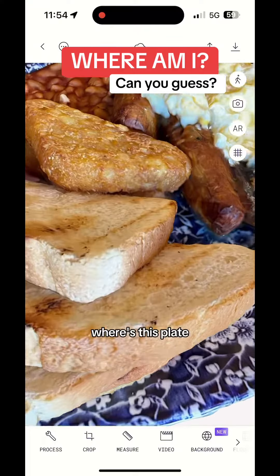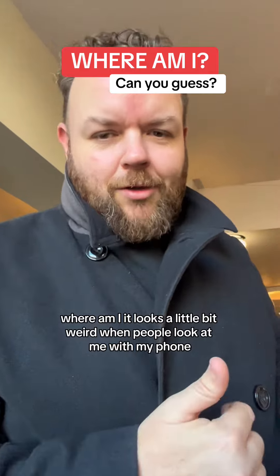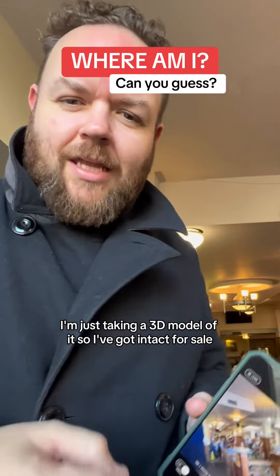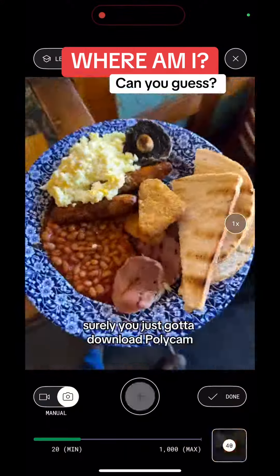Can you guess where I am? Where's this plate? Where am I? I know it looks a little bit weird when people look at me with my phone, scanning a breakfast. I'm just taking a 3D model of it so I can put it on the internet for sale. We all know the process by now, surely.